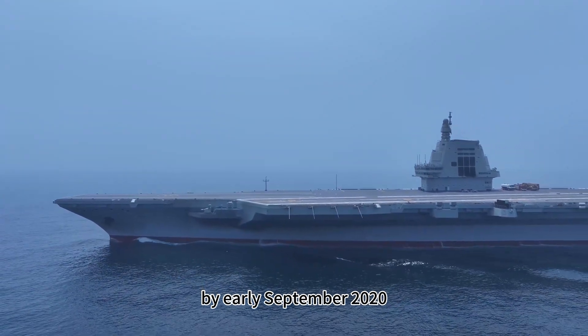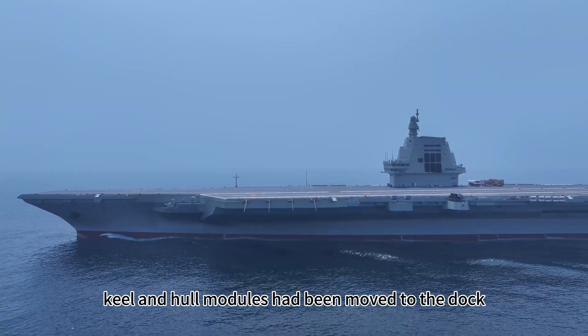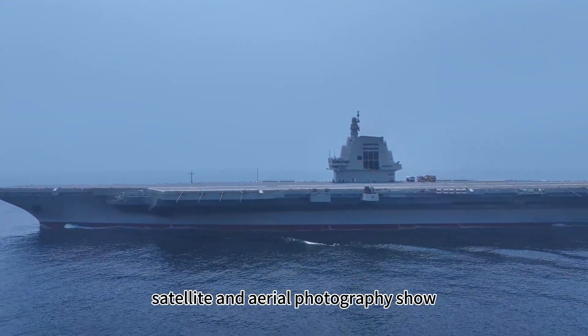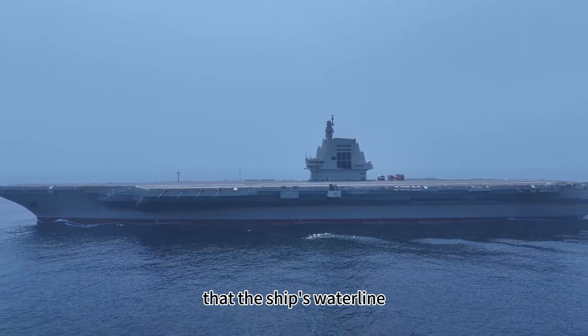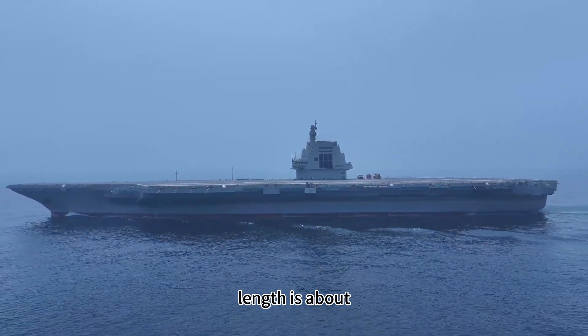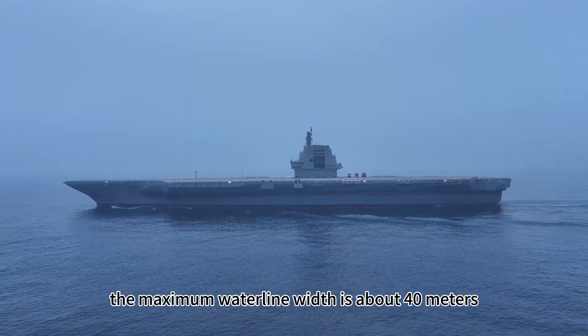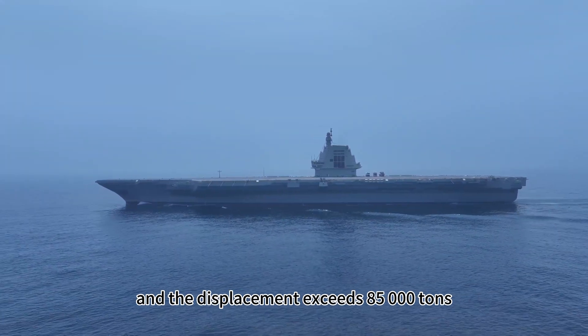By early September 2020, almost all keel and hull modules had been moved to the dock. Measurements based on satellite and aerial photography show that the ship's waterline length is about 300 meters, the maximum waterline width is about 40 meters, and the displacement exceeds 85,000 tons.